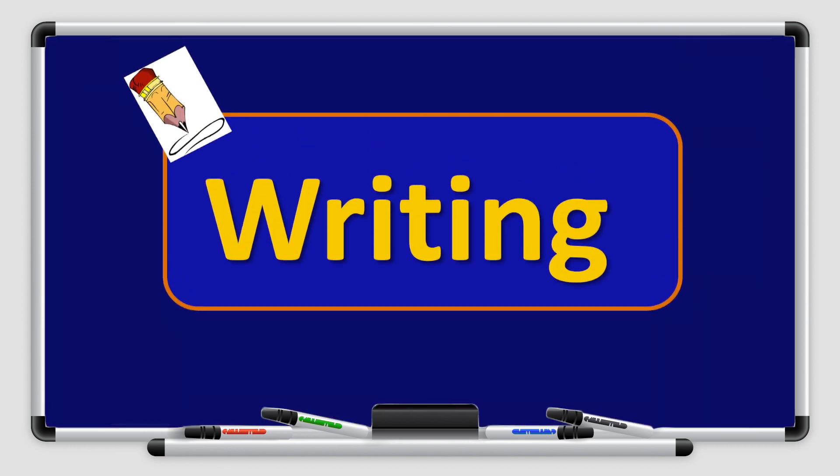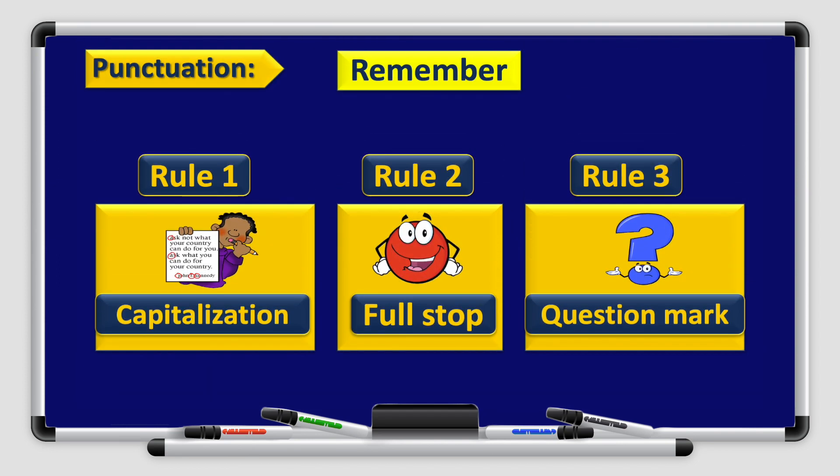Alright boys and girls, let's move to the writing. Remember the rules of punctuation: remember to capitalize when needed, remember to use a full stop at the end of your sentence, and remember to use a question mark after a question.